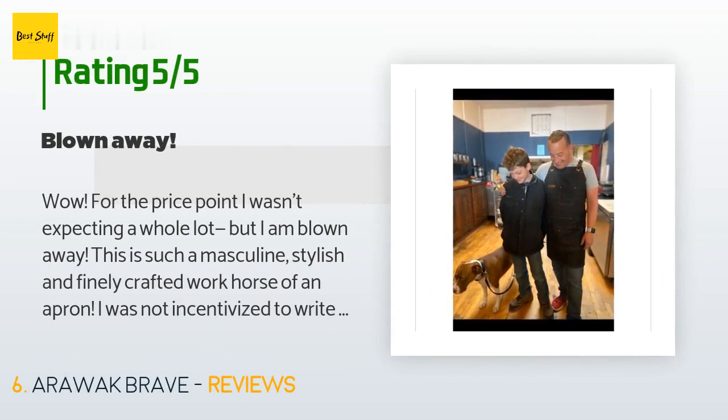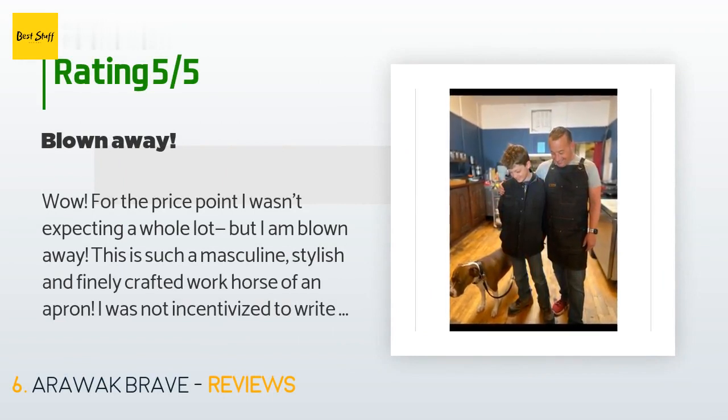A customer said: 'Wow — for the price point I wasn't expecting a whole lot, but I am blown away. This is such a masculine, stylish, and finely crafted workhorse of an apron. I was not incentivized to write this. I am a filmmaker who accidentally started a café in the mountains of Montana during the plague — no questions please — and I am working like a mad man trying to cook, shop, do dishes, serve, and give, but it's 4:58 a.m. and I have a quiet moment.'